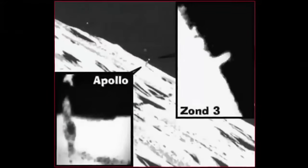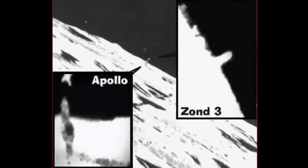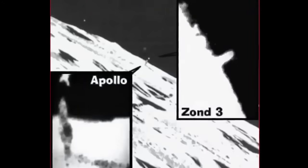According to Hoagland: "Poor resolution images, like this one of the Shard, have led some to conclude it is an ephemeral outgassing event. However, the Enterprise Mission enhancements reveal no spray or splatter, which would be consistent with such a conclusion." He goes on to state: "The object appears to be solid, though badly battered by meteors."